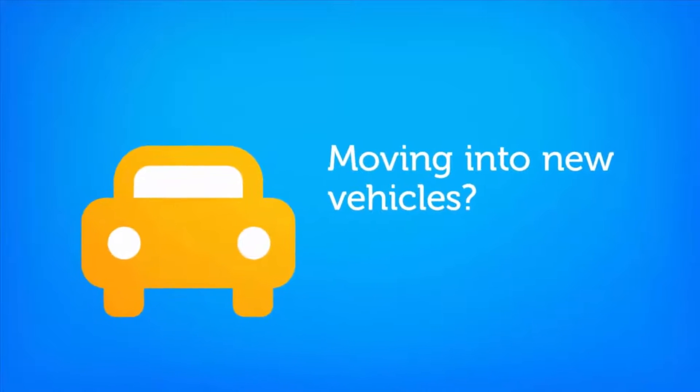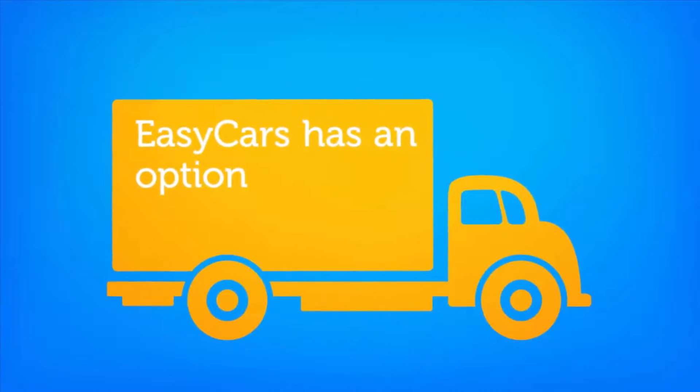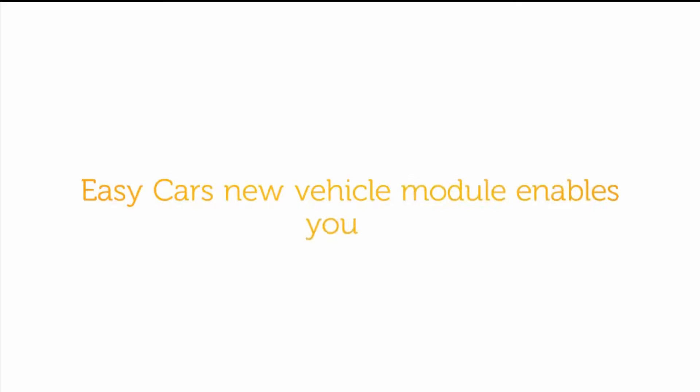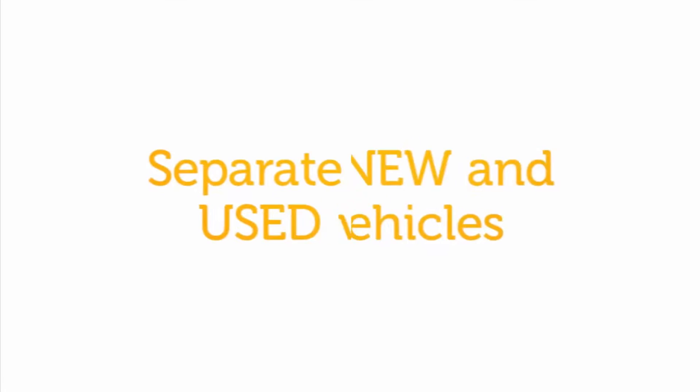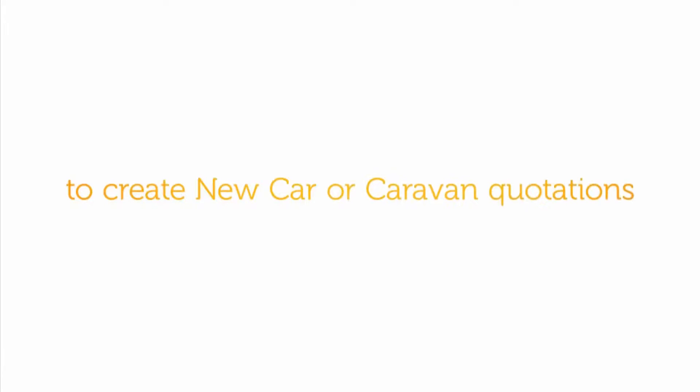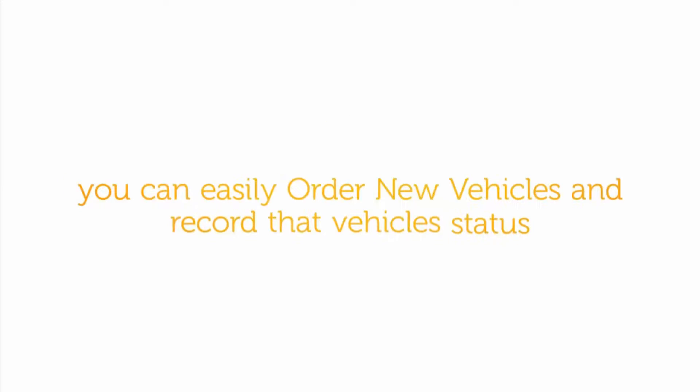Moving into new vehicles, EZCars has an option. The EZCars new vehicle module enables you to separate new and used vehicles and correctly record them in the Police and Dealings book. The New Vehicles module has the ability to create new car or caravan quotations. You can easily order new vehicles and record that vehicle status.